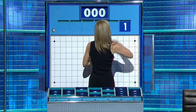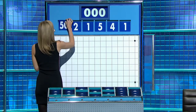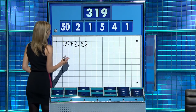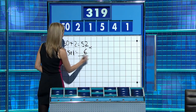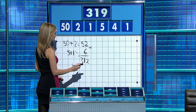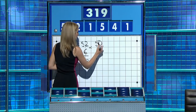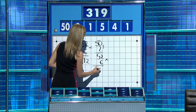The final numbers game of the week. Numbers are one, four, five, one, two, and the large one, 50. And the target, 319. Five plus one is six. Times together — 312.